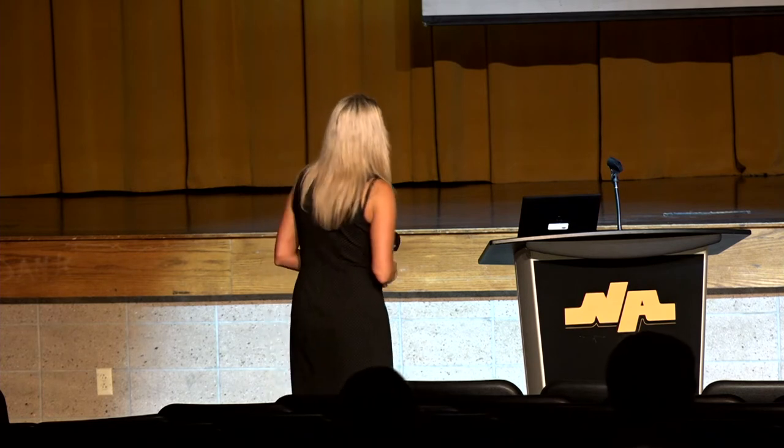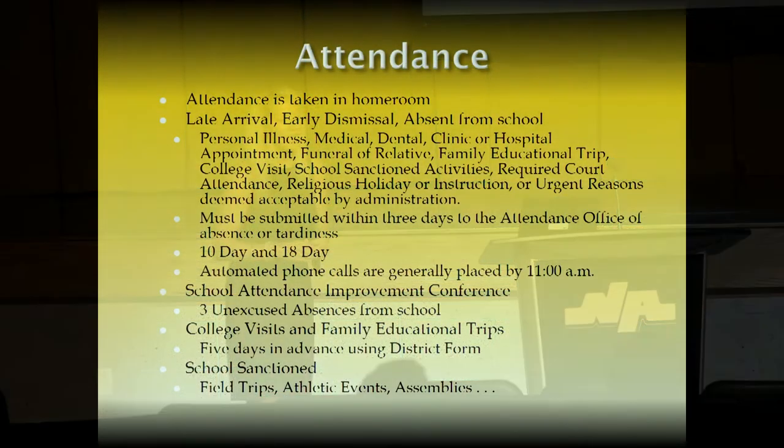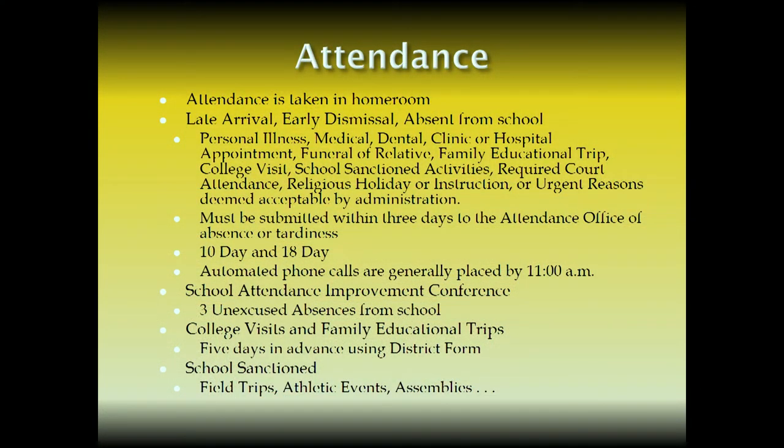Birthdays are also posted on the NASH website. Regarding attendance — we changed our attendance procedures this year. If you are absent from school, bring your note in within three days to the attendance office, not to your homeroom teacher. Attendance is taken in homeroom. For late arrival, early dismissal, or being absent, make sure you're turning notes in to the attendance office. Also keep in mind what types of things are considered excused absences.